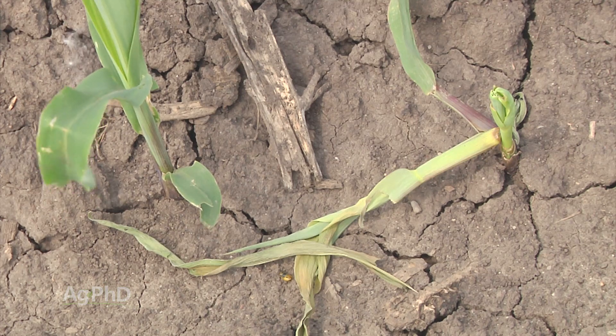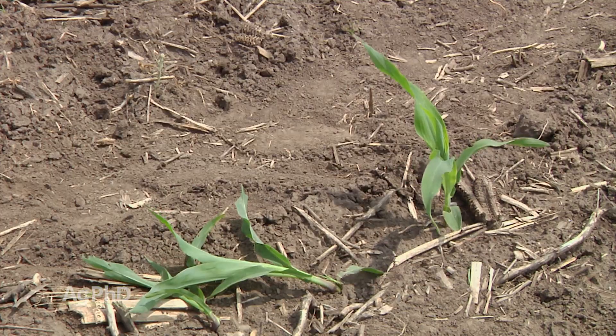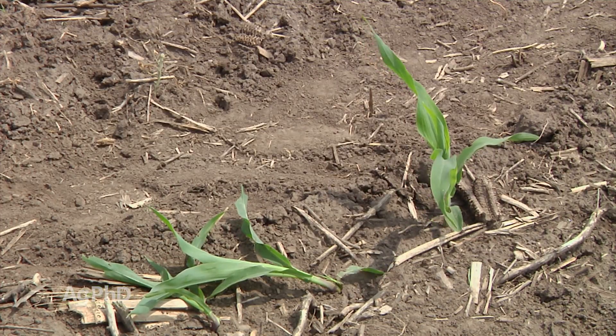Cutworms can come really early in the season and completely chop off your plant. Sometimes it'll be above the growing point and that corn will regrow, other times it may not. You definitely don't want this to happen because you're going to lose yield — no question about it. When you lose two leaves on your corn plant, that reduces how much sunlight the plant captures. So spraying cutworms with a pyrethroid is really important.